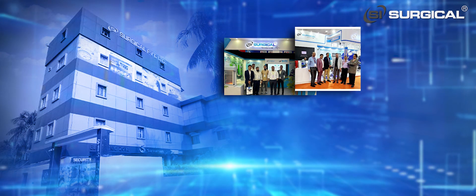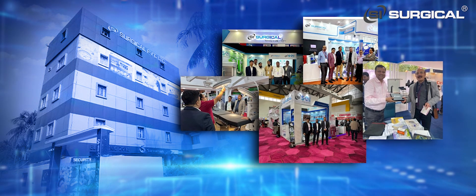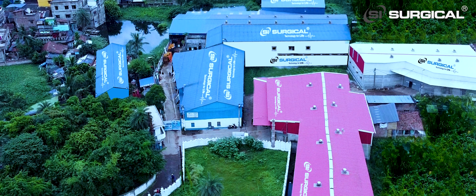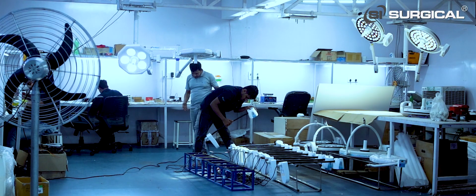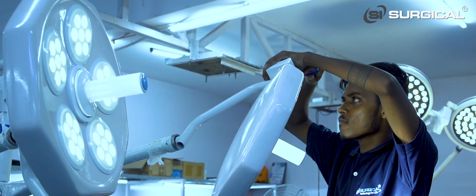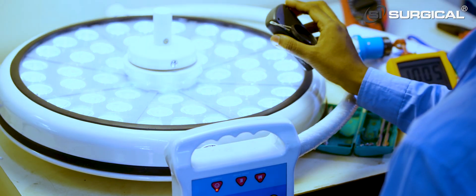It goes without mentioning that SI Surgical has grown remarkably in the past few years. For the last three years, we have invested a lot in plant and machinery, as well as in our own building, for reducing the cost of our products. SI Surgical has its own research and development house, because before manufacturing any type of product, we make a prototype at our R&D house.